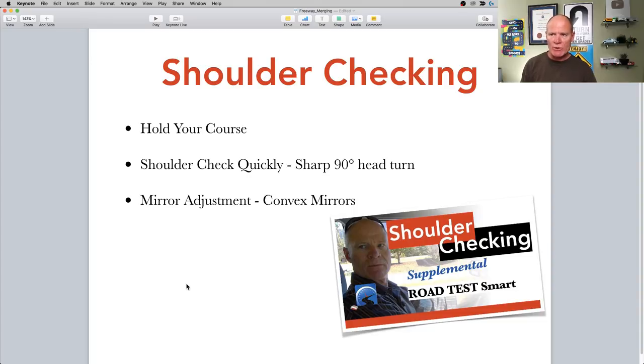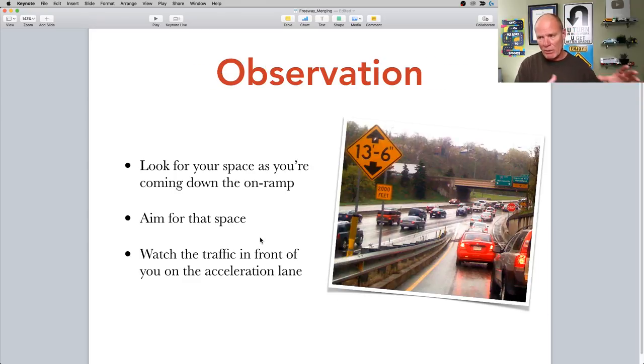For shoulder checking: you need to hold your course and shoulder check quickly — a sharp 90-degree head turn — because you need to watch traffic to your left, which is the smallest blind area around the vehicle. You also need to keep track of vehicles in front of you. When I was coming out of Hope going up the hill, I saw the truck in front of me and then looked 90 degrees and there was a truck right beside me. You've got to measure the gap between the two vehicles and match your speed to hit that space. Buy some convex mirrors if you have difficulty checking blind areas — they just stick on in the corner and help you see into the blind areas.